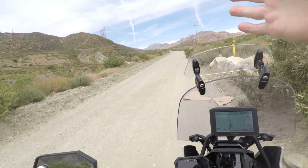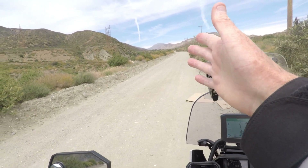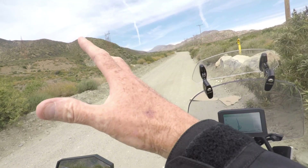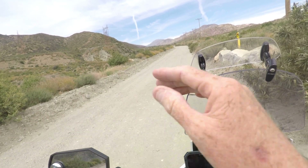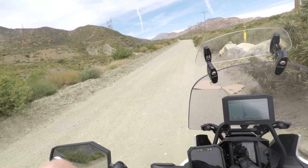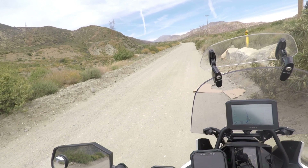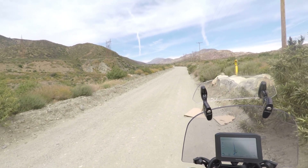Looking up the canyon right here you can see where the fault is. That side is the North American Plate, this side is the Pacific Plate. That side's going north, this side's coming south, and we're going to head right up that canyon following the fault.